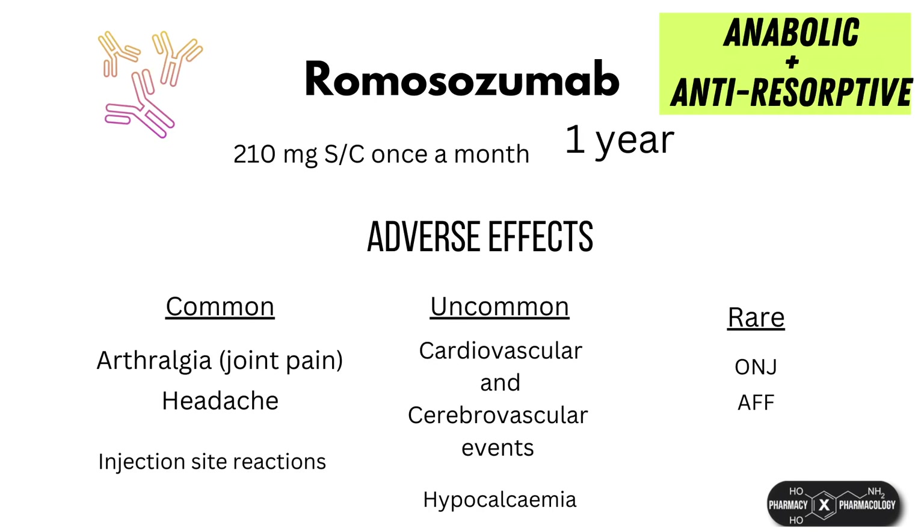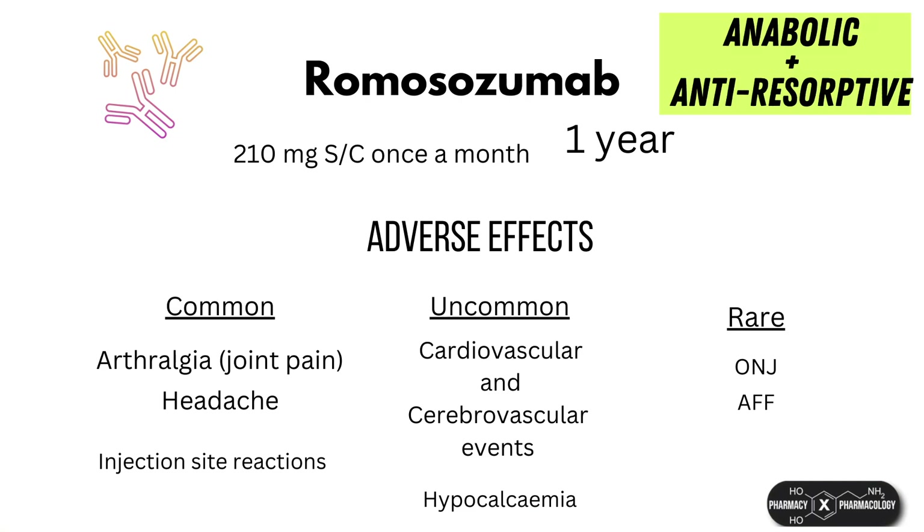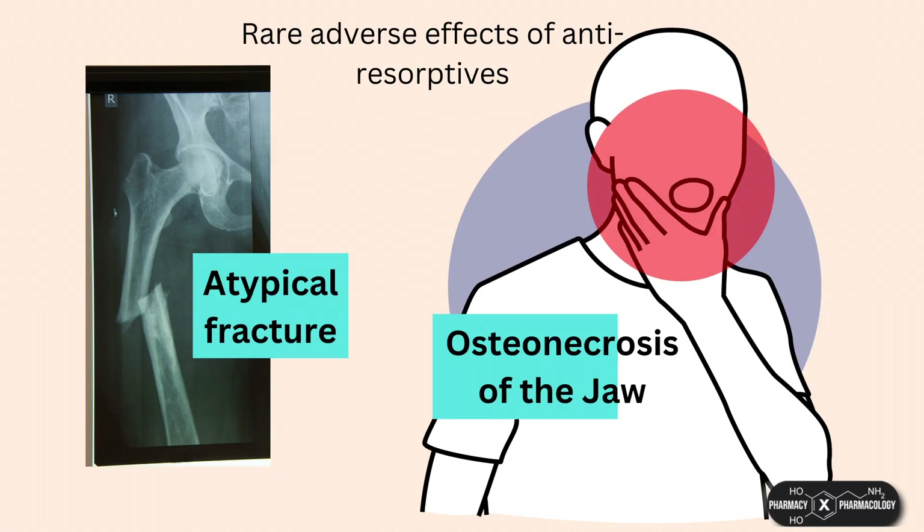Romosozumab has some minor common side effects including arthralgia and headaches. There is a possibility that it may increase the risk for cardiovascular incidents, as this was observed in one of the major trials, although there is conflicting data as some trials have not reported any noticeable cardiovascular risk. Sclerostin is expressed within smooth muscle vasculature, but it is not known why blocking it might cause cardiovascular incidents. There is therefore a black box warning that it should not be used in patients who have cardiovascular disease. Very rarely, similar to other osteoporosis drugs, it may also cause osteonecrosis of the jaw and atypical fracture.